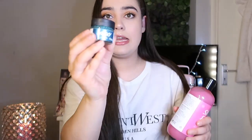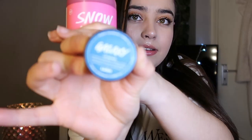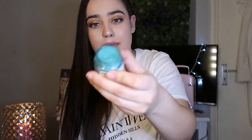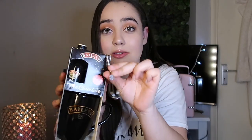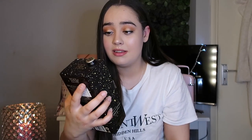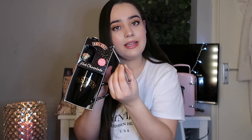My boyfriend also got me the Snow Fairy Lush shower gel — I've never actually tried anything from Lush before. He also got me the Galaxy lip scrub. They both smell really really good. He also got me this little Bailey's hot chocolate set and it comes with a little whisk — it's the cutest thing I think I've ever seen. I don't know what I'll really be using the whisk for but yeah, it's cute.